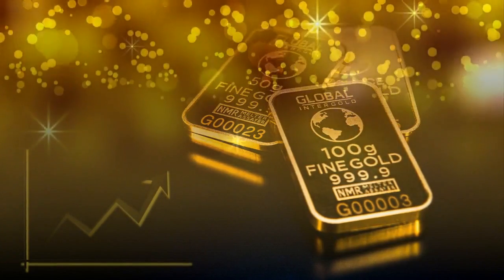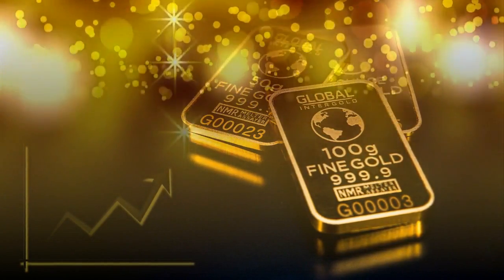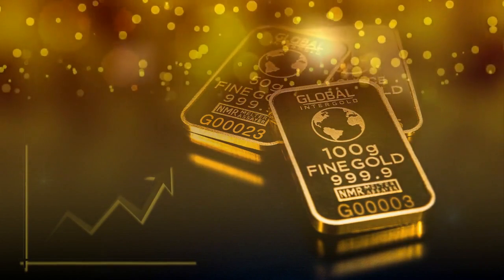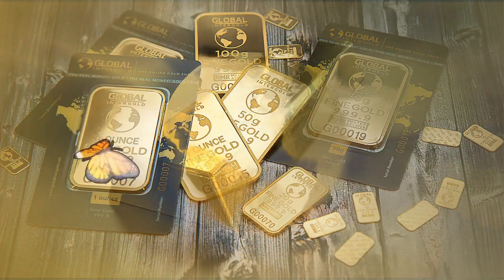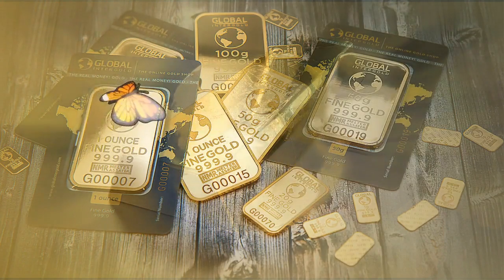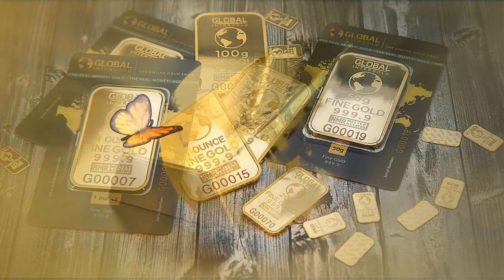How do I convert my IRA to gold without penalty? Luckily, there are penalty-free ways to move money from your IRA, including choosing to convert your IRA to physical gold. This involves several steps: 1. Open a new self-directed IRA. 2. Initiate a transfer or rollover. 3. Find a reputable precious metals dealer. 4. Choose a third-party depository.